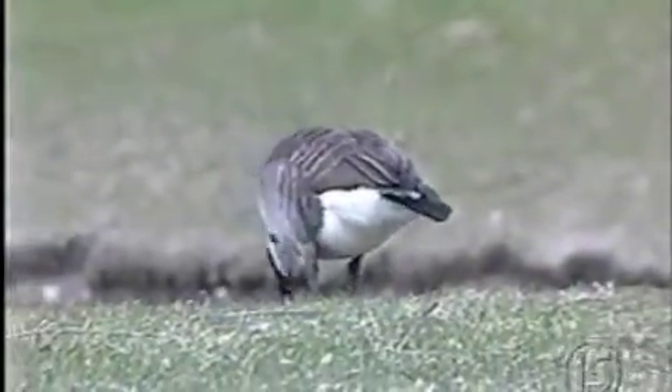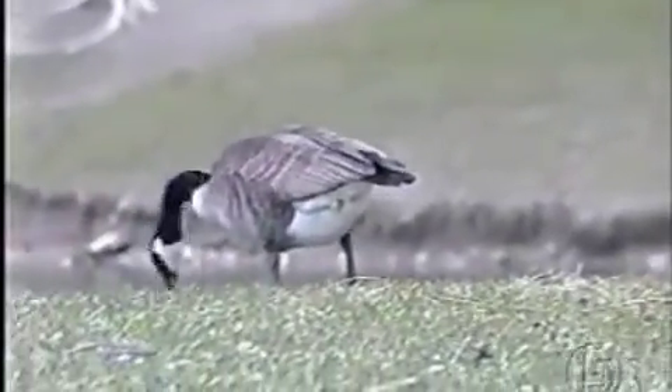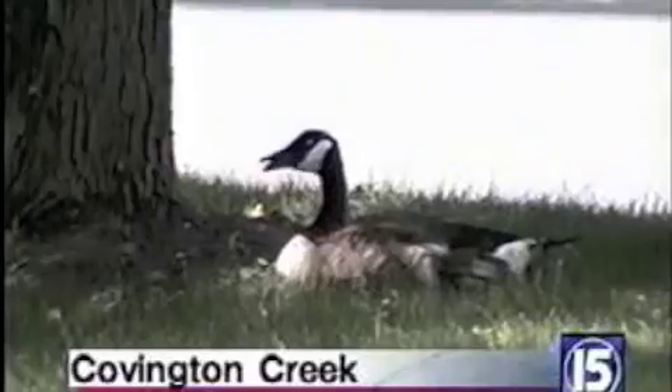You'd walk through it, get it on your feet — you walked in the grass, it was all over the grass. It was just a disaster. Ken Jers knows what a mess geese leave behind. Their droppings were all around the grounds at Covington Creek.